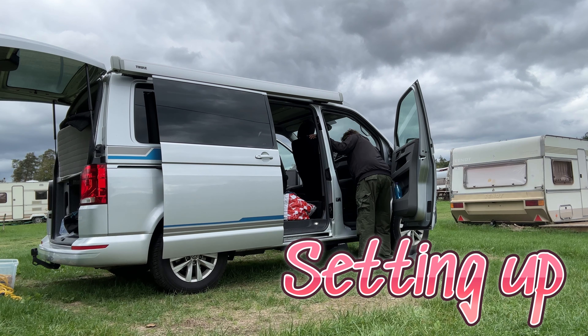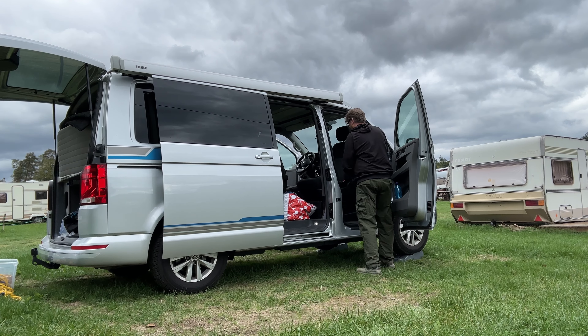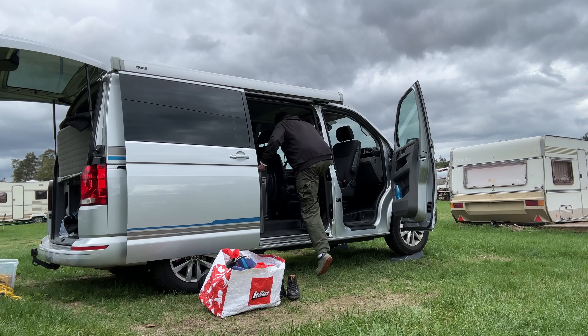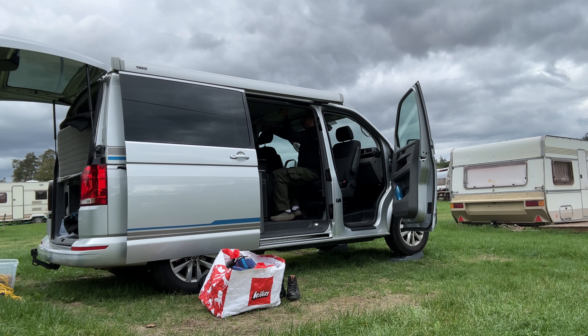Here we are at Ulsanka Autocamp in Moravia, Czech Republic. My van is a converted Transporter 6.1 imported from Germany. It is the Silt Camper, which has a quite intriguing internal layout and a pop-up roof as you can see.